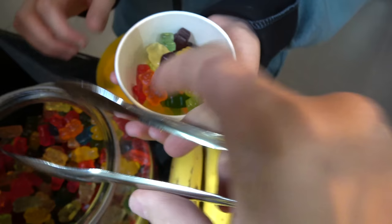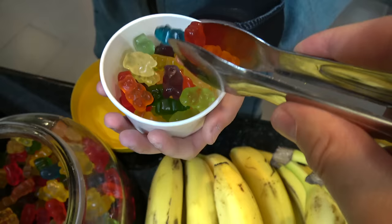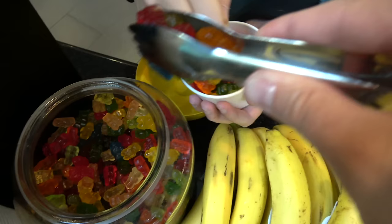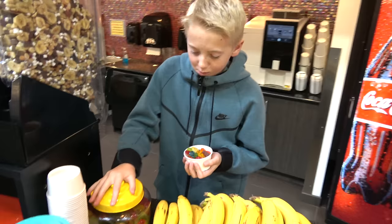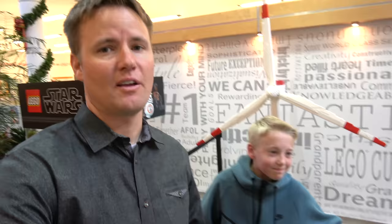These are for the road — we have a two hour drive ahead of us. We're going to eat every one of these. Don't eat them all — share them with me. We can still fit more in there. Squeeze them down. There we go. Now we can officially leave LEGO, now that we've stolen all their treats.